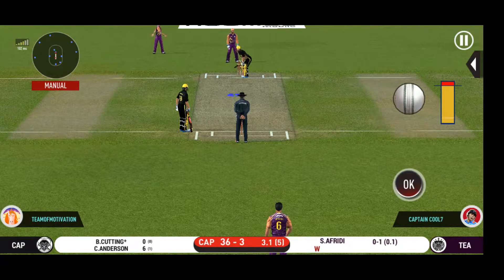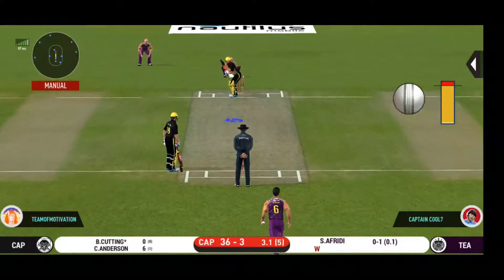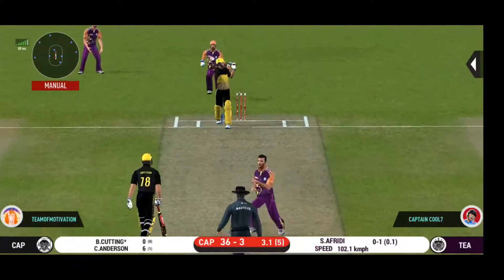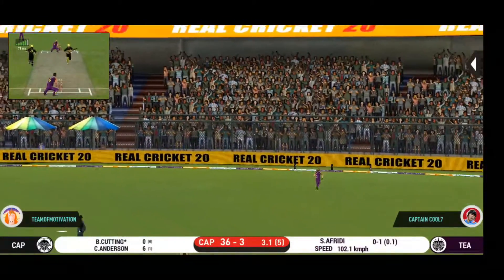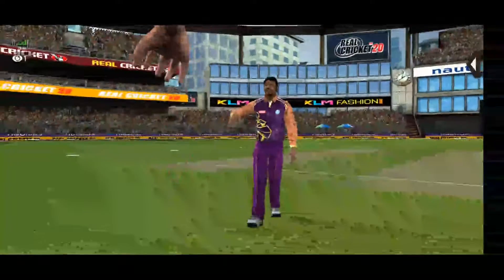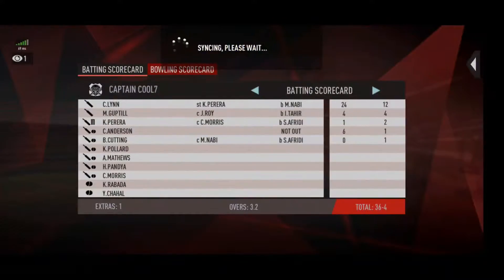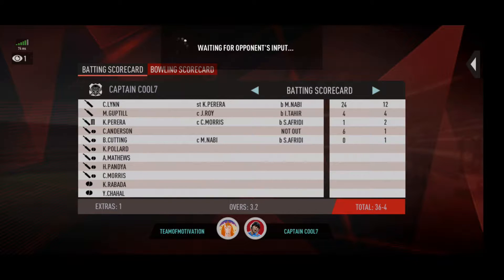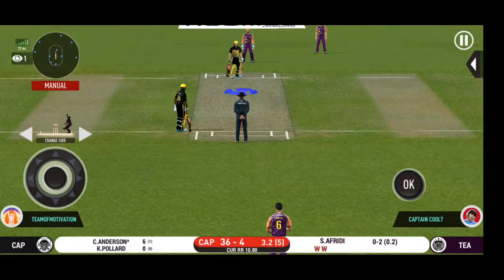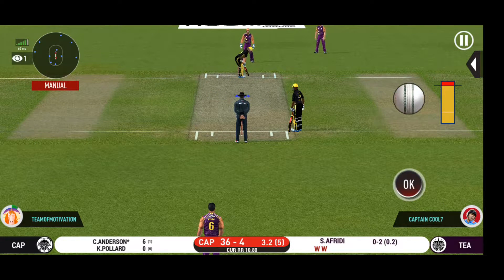Batsman getting ready to face his first ball. Got the elevation right but he couldn't time it too well — that is a good catch in the end. He has been ruthless against the fast bowlers in this series.